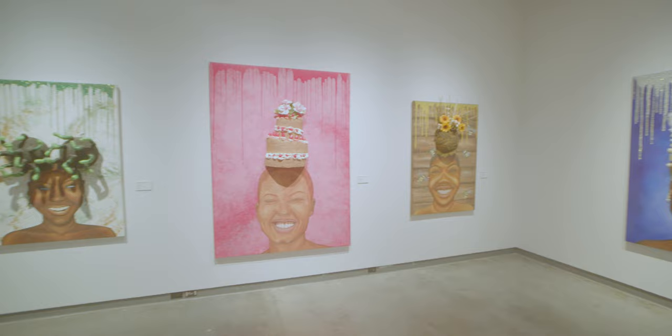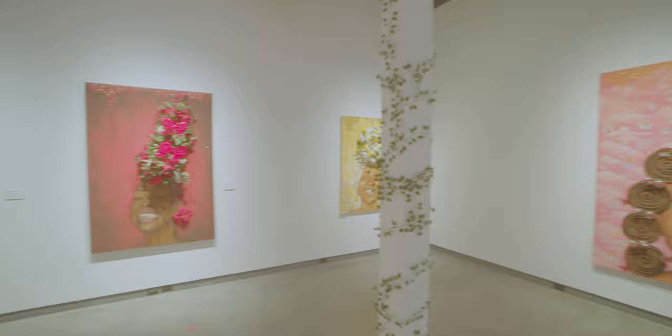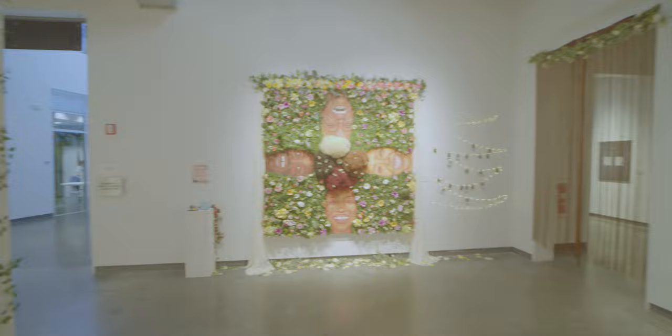Having a studio and a grant for materials, I was able to build all of my canvases here, which was absolutely amazing. I knew I just really wanted something really big — something that made people walk in and say, wow.